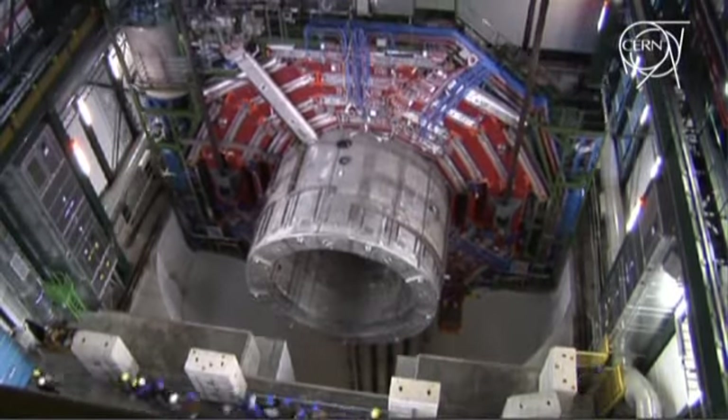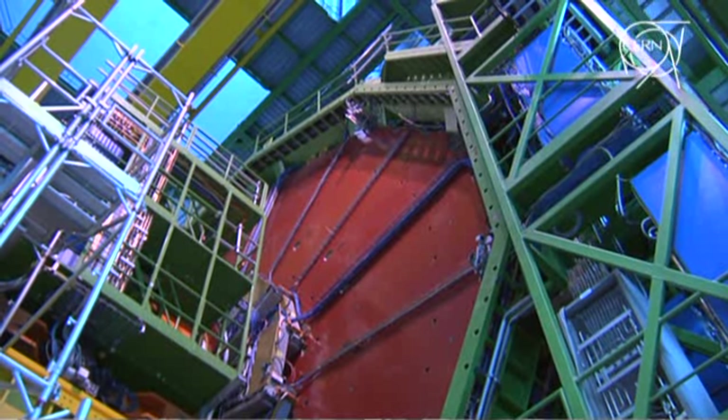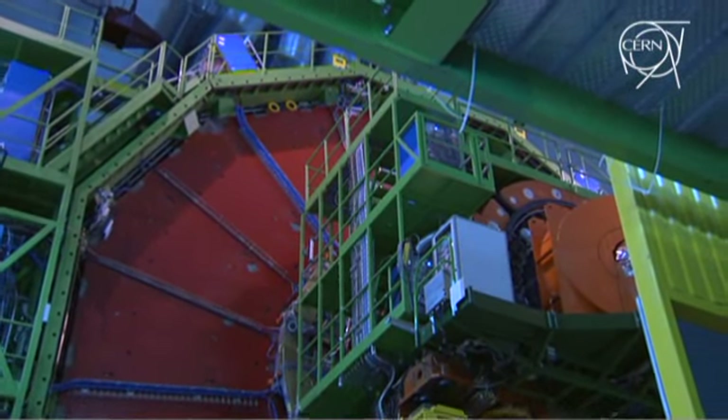It is the biggest solenoid in the world — about 6 meters across and 13 meters long. The magnetic field is about 3.8 tesla, which is about 100,000 times the magnetic field of the Earth. It's a superconducting magnet operating at 4.5 degrees absolute with two-phase helium cooling, and when we put 19,000 amps through it, we generate this enormous field. The stored energy in the magnet is 2 gigajoules — roughly equivalent to the kinetic energy of an Airbus A380 flying at cruising altitude.